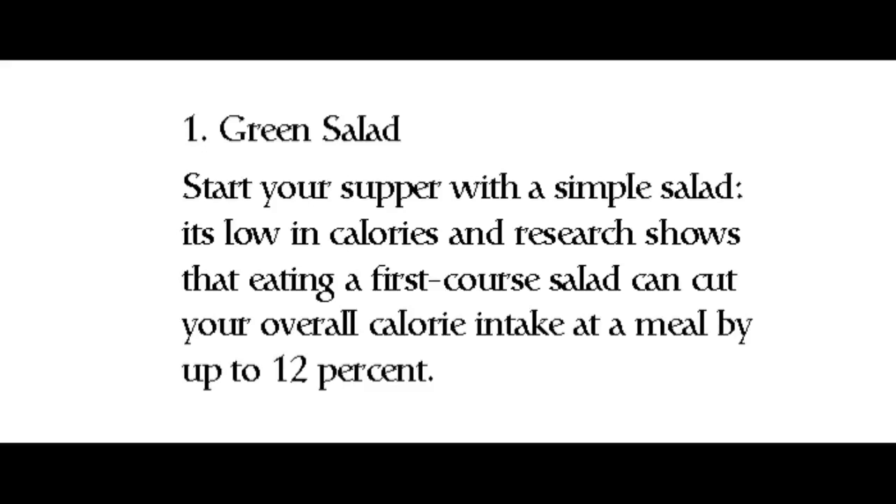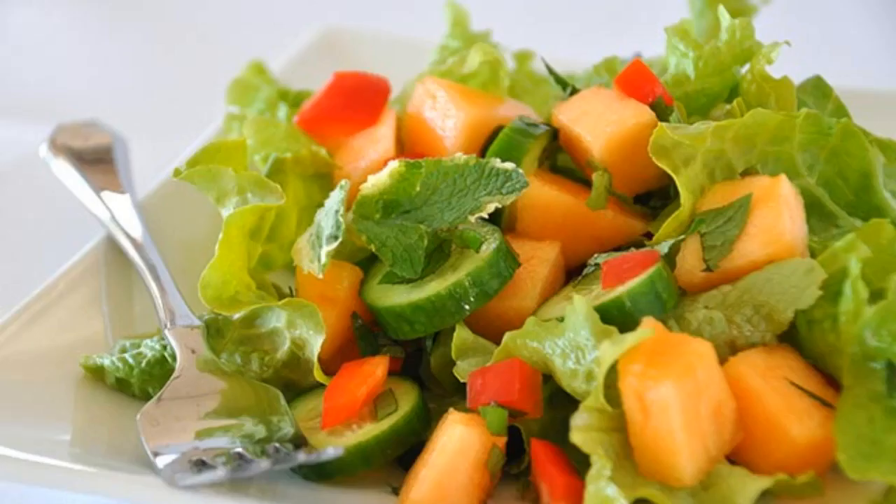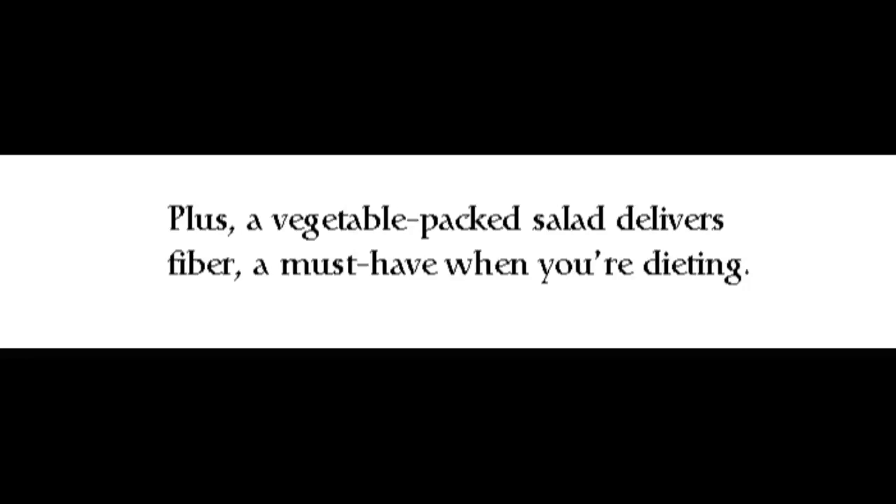One: Green Salad. Start your supper with a simple salad. It's low in calories, and research shows that eating a first-course salad can cut your overall calorie intake at a meal by up to 12%. Plus, a vegetable-packed salad delivers fiber — a must-have when you're dieting.